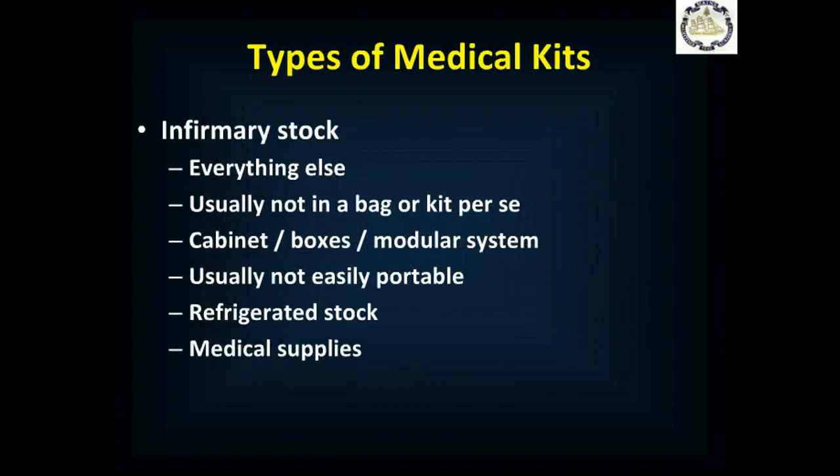Finally, you have an infirmary, aid room, or some fixed location where you can provide care. Everything else goes there, and usually these are in cabinets or cupboards, not in boxes or kits. It's again the modular system, but not really portable. Your refrigerated stock and all your medications — with the exception of possibly resuscitation medications — are kept there. This is really where you go to work to take care of people. Ideally, you provide sick call there, and this is where people come to be seen.